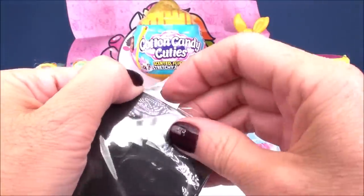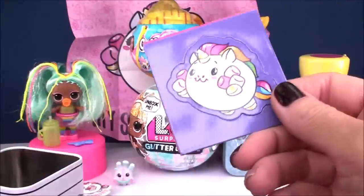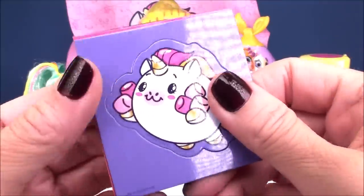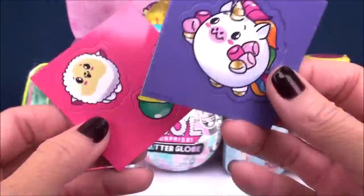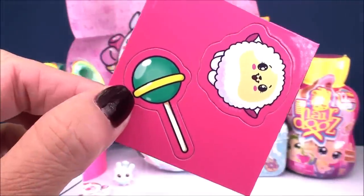We also get two magnet cards and these are super, super nice. Look how beautiful — isn't that gorgeous? Super bright, super colorful, looks super pretty like hanging on your refrigerator. We got a little sheep and a super yummy lollipop.